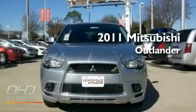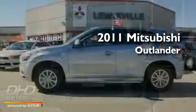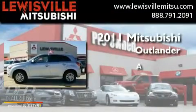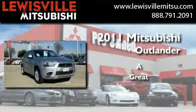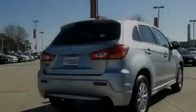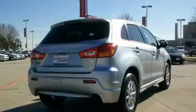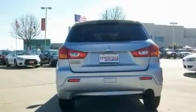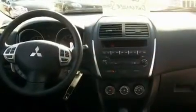This is a brand-new 2011 Mitsubishi Outlander. Its top features include speed-sensitive volume controls, cruise control, a rear window defroster, a leather-wrapped shift knob, and an engine immobilizer theft deterrent system.